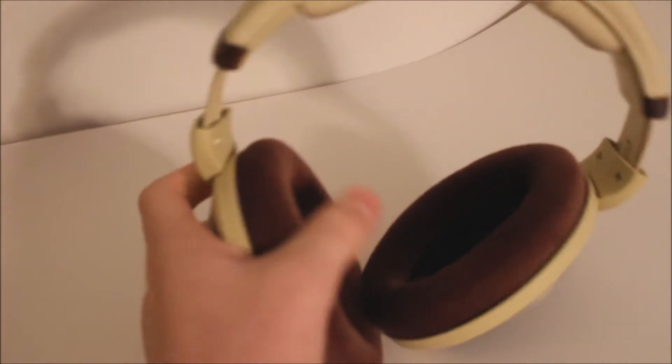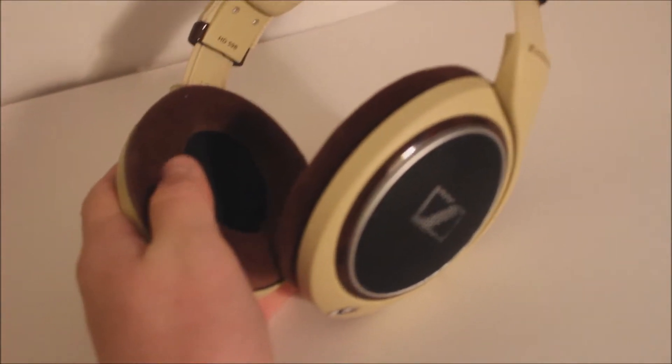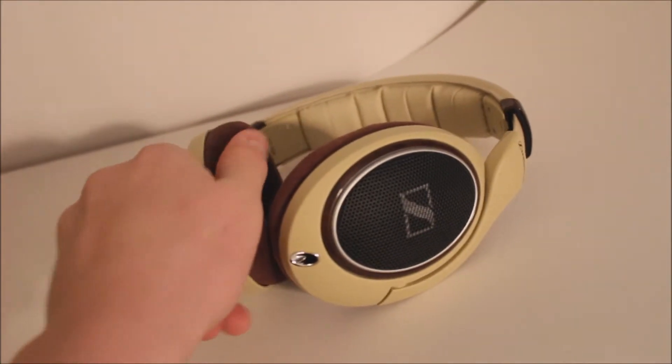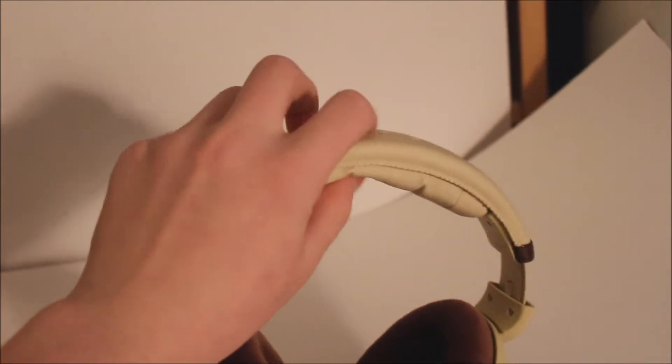The pads are wonderfully soft. They're not memory foam, but it could have fooled me. The headband on the inside is very soft — it's an air headband.